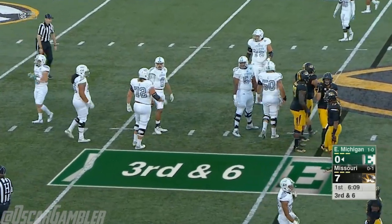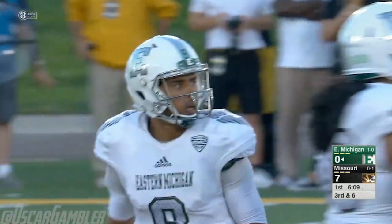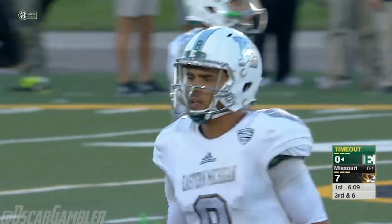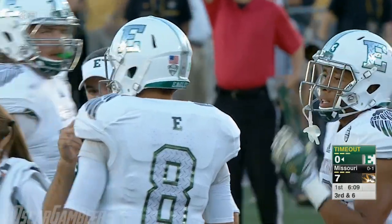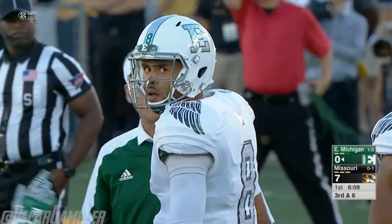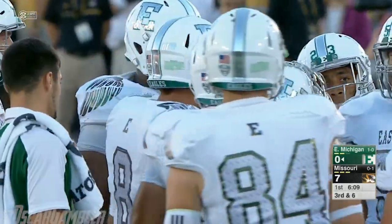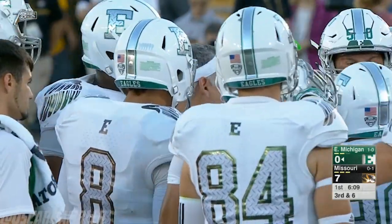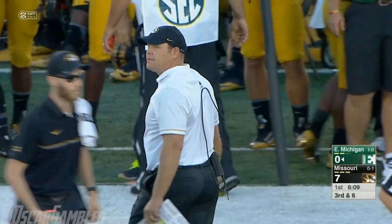The play clock wound down before they got the snap off — those are the killers. Eastern Michigan calls timeout — their first of the half. Good coaching. So they save the five-yard penalty and keep it a third and six. With the EMU timeout, we'll step aside — Mizzou leading in this first quarter, 7-0.